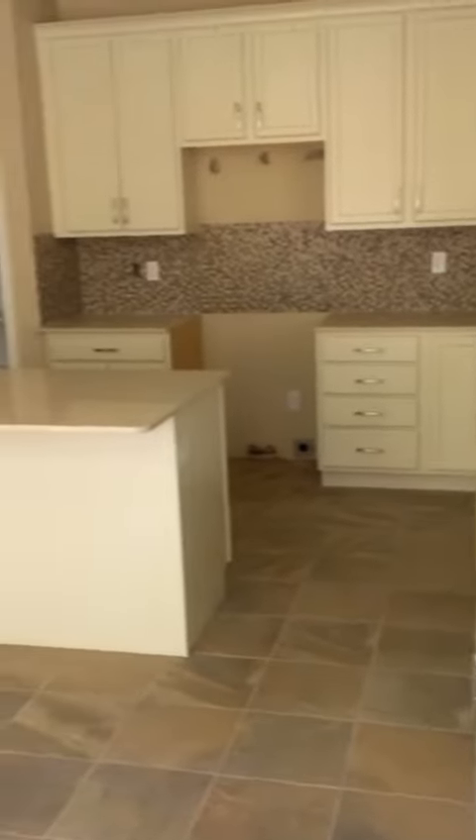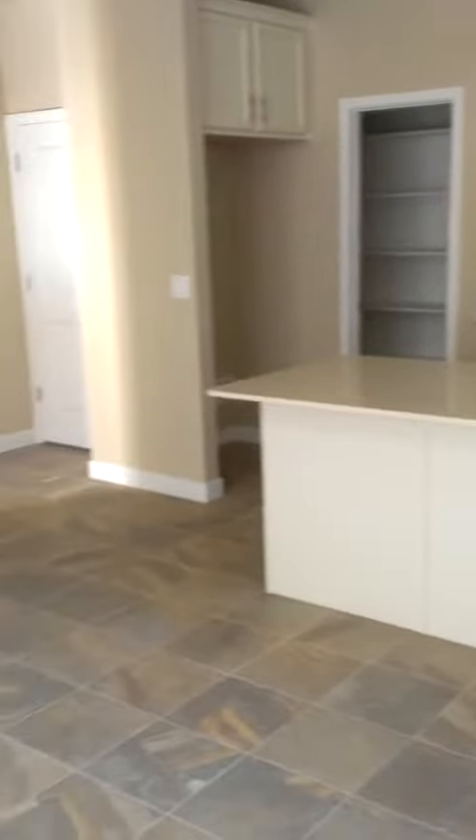Here we are in the kitchen, just to give you a better view. The kitchen goes back.